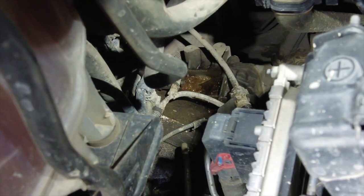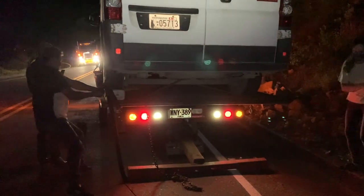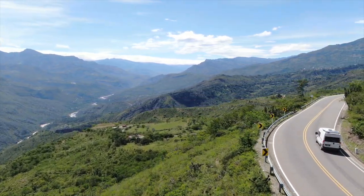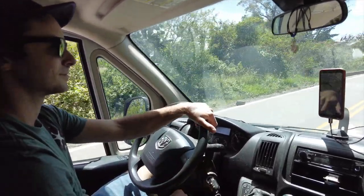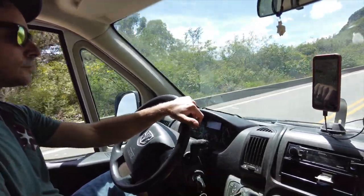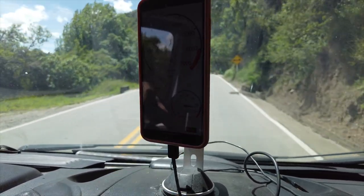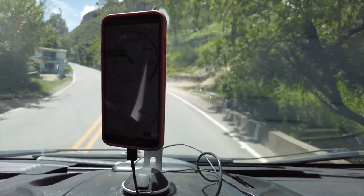Last time, our van seemed doomed with bubbling liquid leaking from the engine. We got a tow, went to a mechanic, and decided it was best to drive ourselves to Bogota carefully. We're being really safe — Danny has the OBD sensor plugged into the van showing the coolant temperature on his phone. It's getting kind of high, so we're turning on the heat to take some heat off the engine.